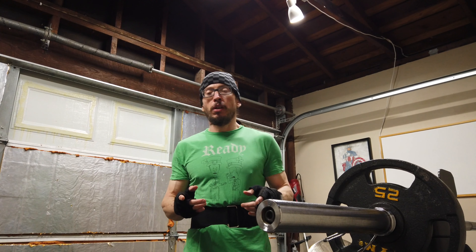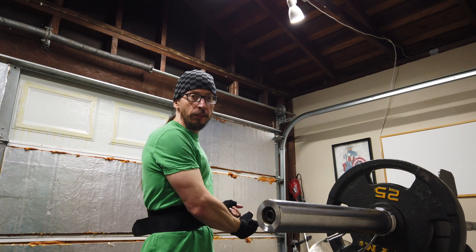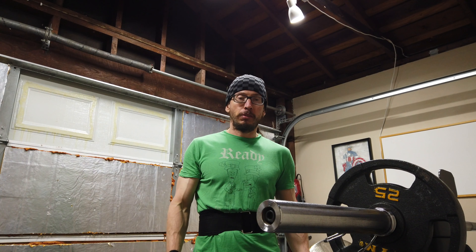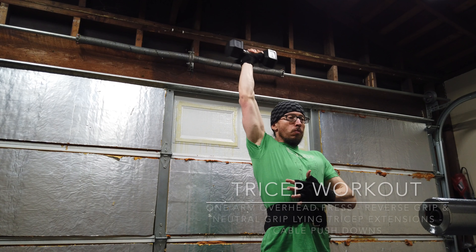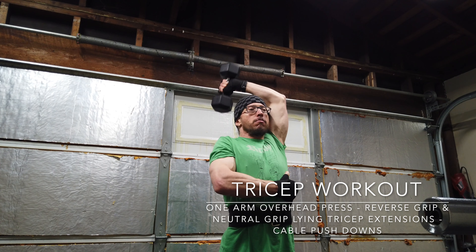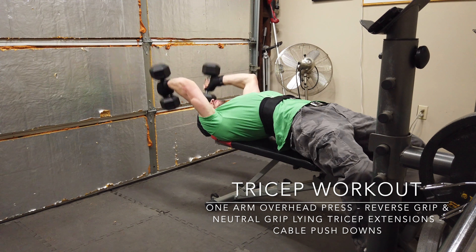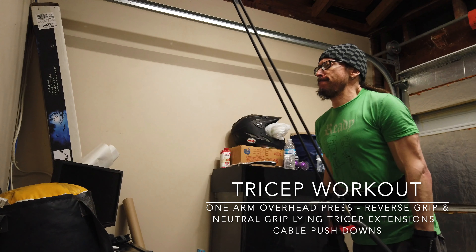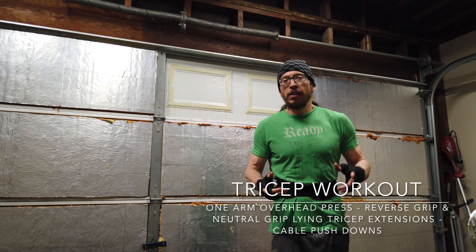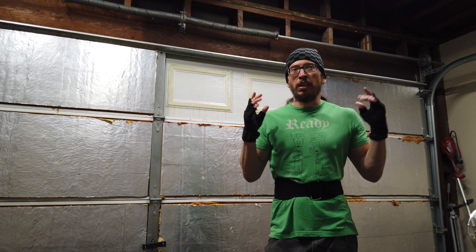We're going to start with one-arm overhead tricep extensions and lying tricep extensions, and then we're going to do cable push-downs. I decided to do a reverse grip on my lying tricep extension and a neutral grip.